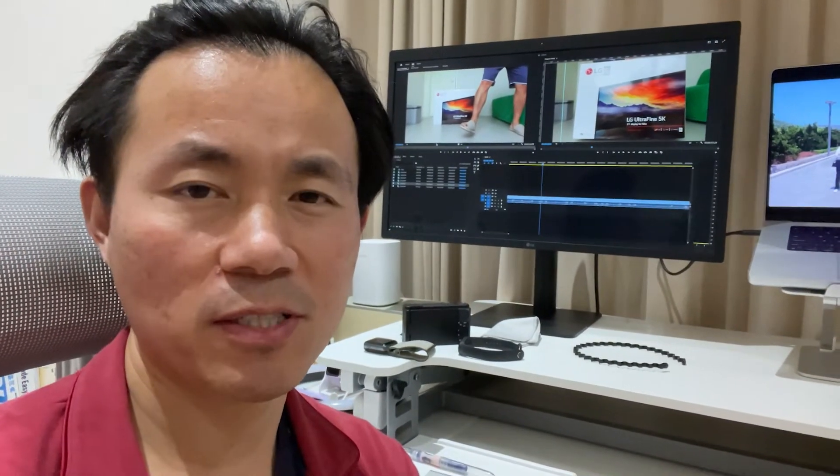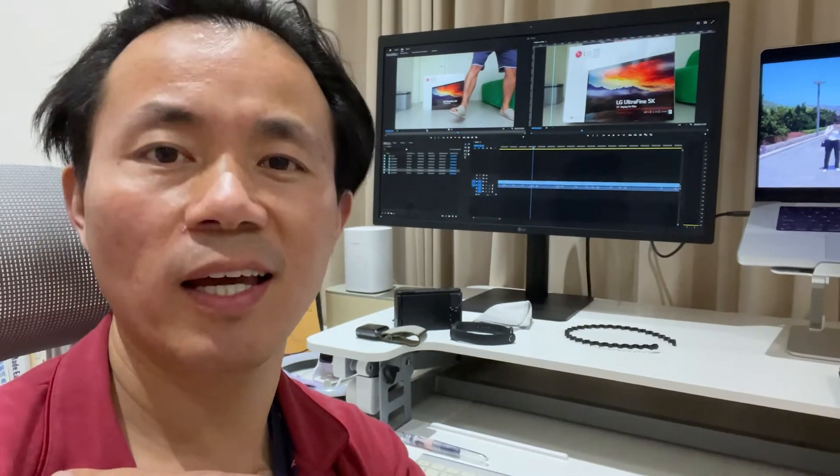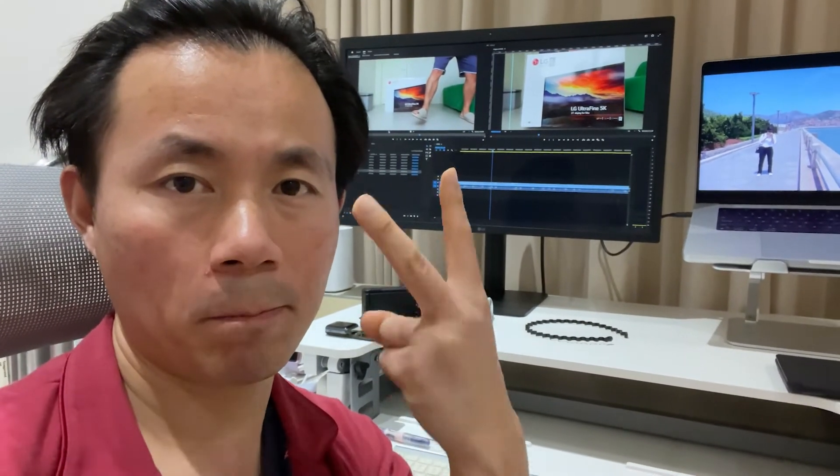Alright guys, thanks for watching. If you have any questions about this display, leave it in the comments below. Maybe I can give you my advice. Alright, thanks for watching. Peace.